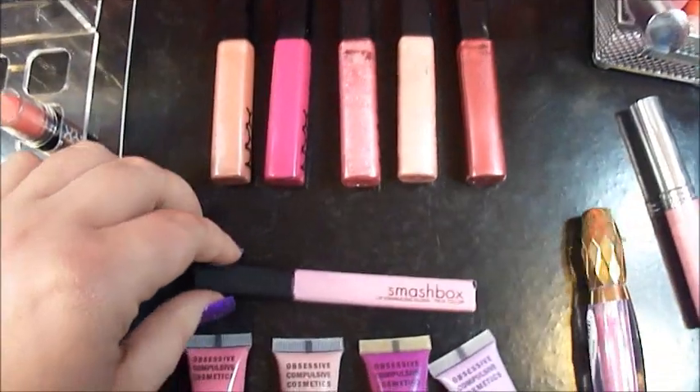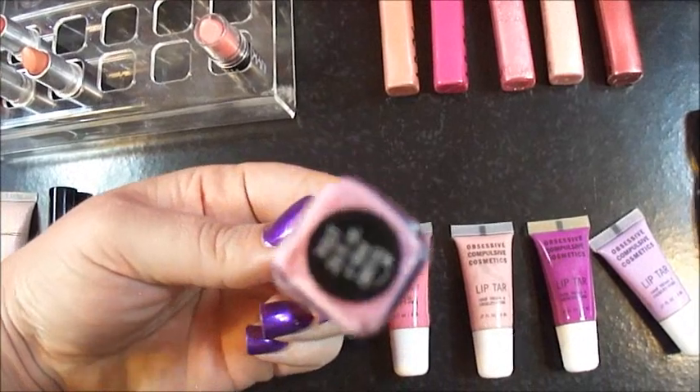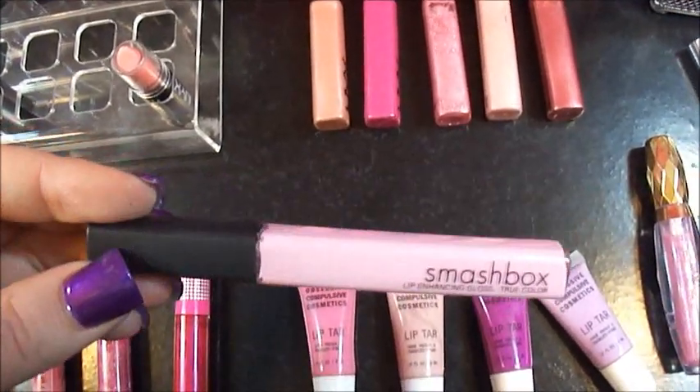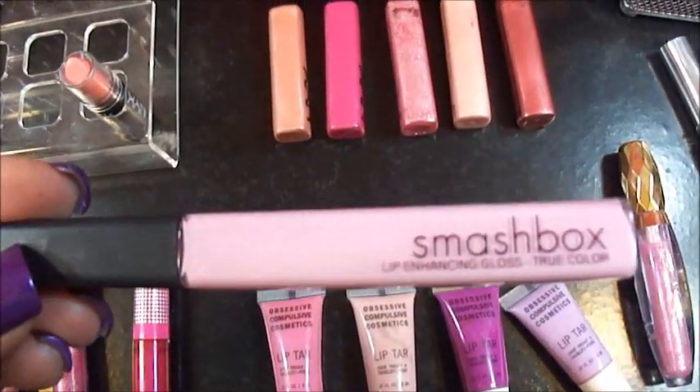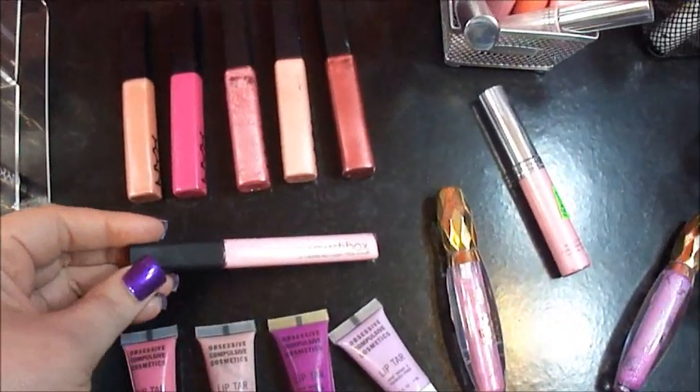And this is my Smashbox and Pout. This is like the prettiest baby pink ever. So if you have Saint Germain, it's so pretty over it — it even makes it look a little bit lighter pink.